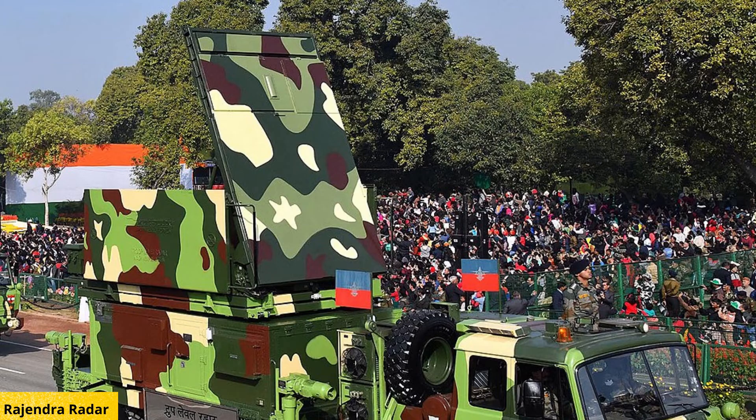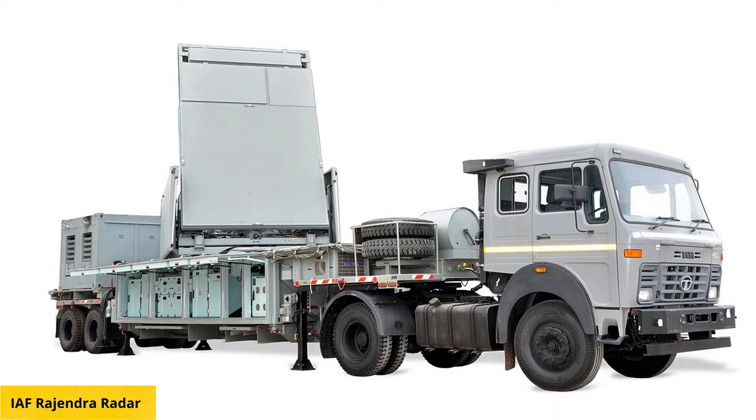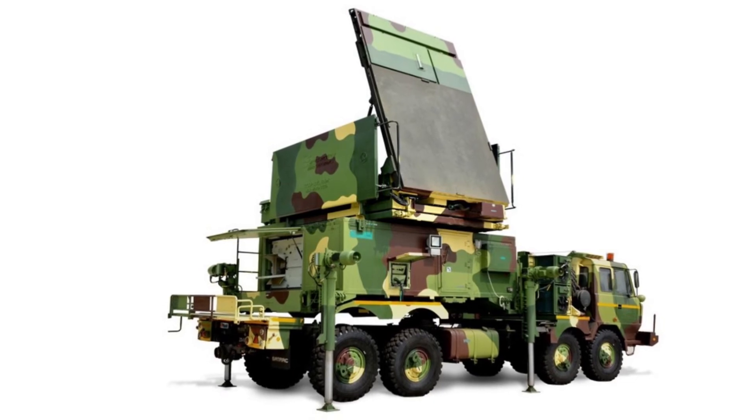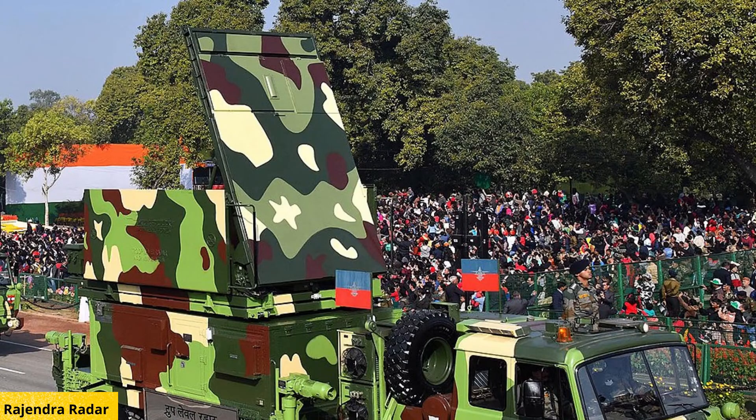Rajendra, which is termed as the battery-level radar, is a passive electronically scanned array radar. Within 60 kilometers, it can track 64 targets in range, azimuth, and height, and can guide eight missiles simultaneously in ripple-fire mode towards four targets, with a maximum of two missiles per target.